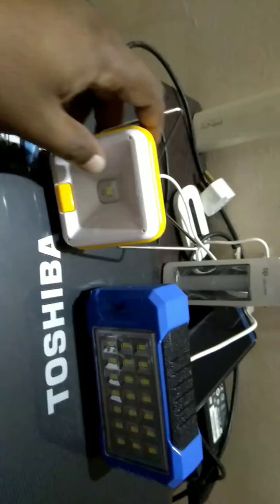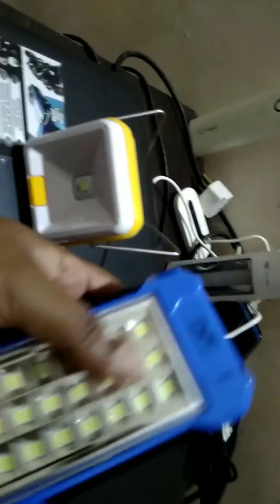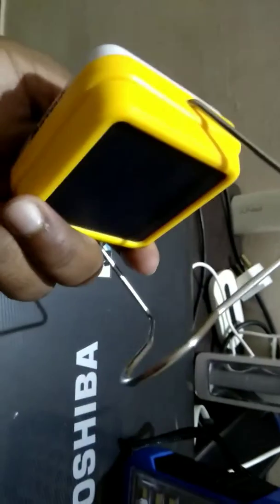Hi guys, good evening. This is a small review of two solar lights. This one is 24 Energy solar light, which I bought from Flipkart for 417 rupees, and the other one is Agni solar light, which costs around 440 rupees.